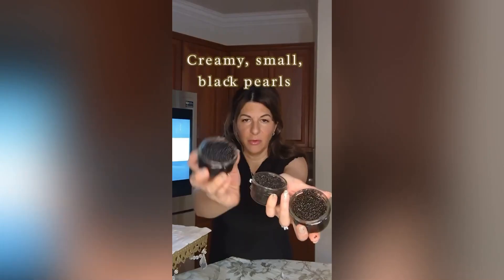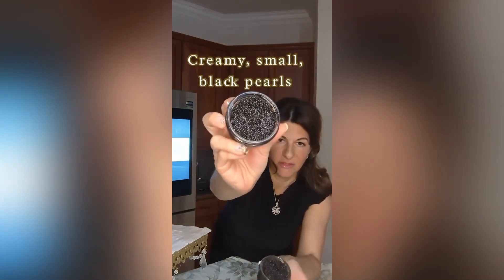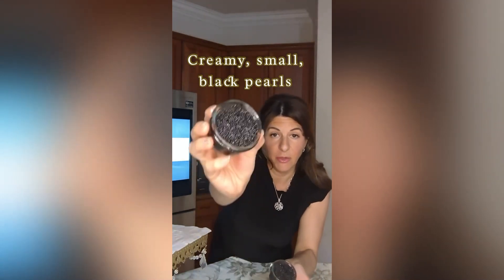Bowfin is a non-sturgeon. The Bowfin is the creamiest, smallest pearls. They're very black pearls.